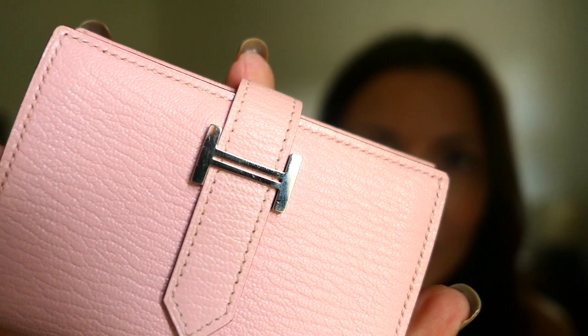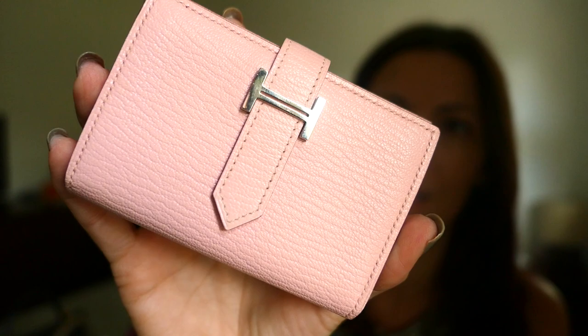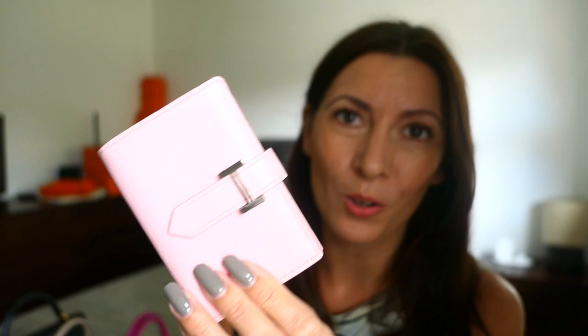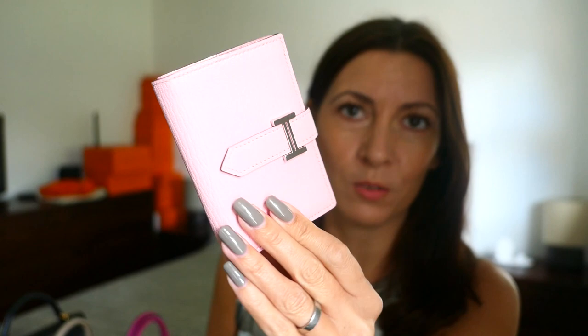I have Palladium hardware - nice and shiny - and mine is in the very sought-after colour of Rose Sakura. Getting this at around half retail, I think I paid just under £600. I know it's still a lot for essentially a mini wallet, but given that it's such a popular and beautiful colour - one of the most sought-after pinks that Hermès do - I thought I did pretty well.